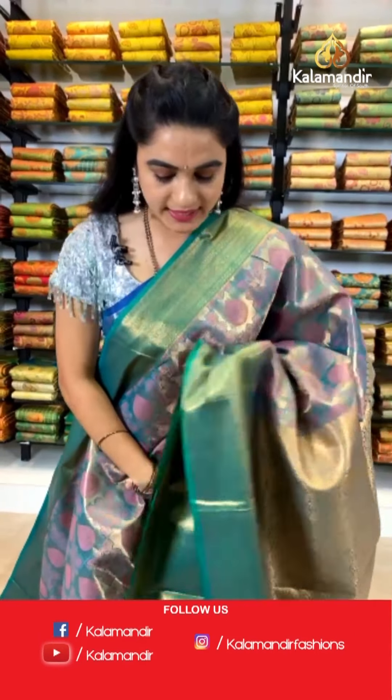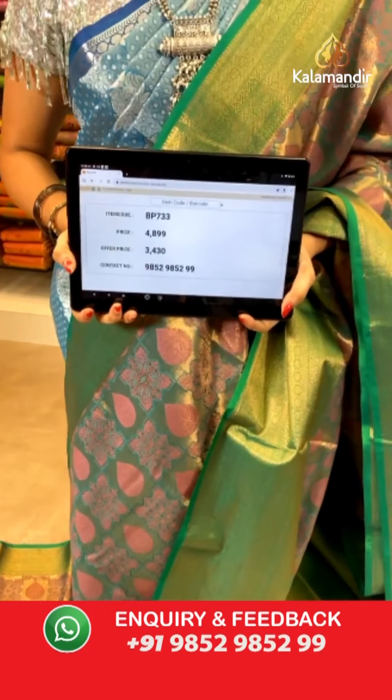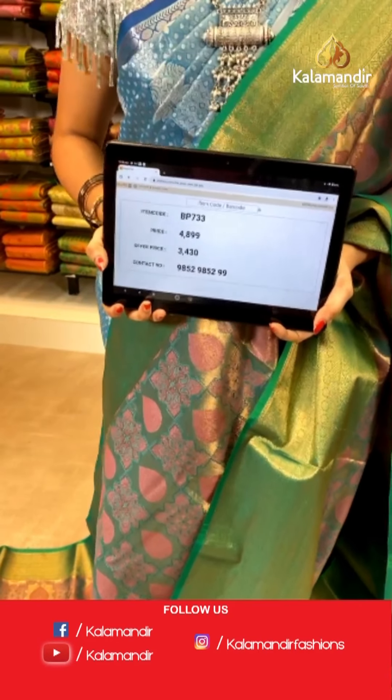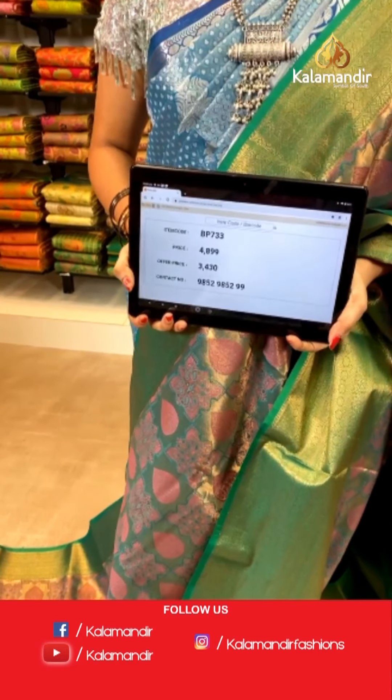Green and light pink color combination. All over the body we have got block florals and drop shaped booties in golden zari with meena work. Contrast border with floral weave, dime brocade, and zig-zag weave in golden zari. Self pallu with floral brocade in golden zari, paired with a contrast kadi brocade blouse. Saree code BP733, actual price ₹4,899, weavers price ₹3,430.